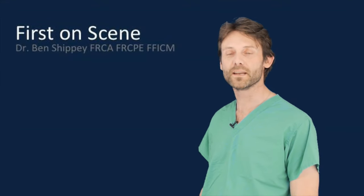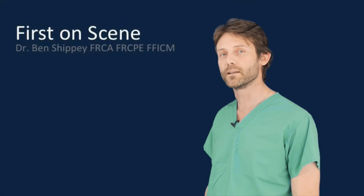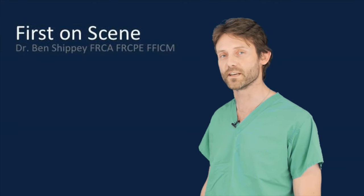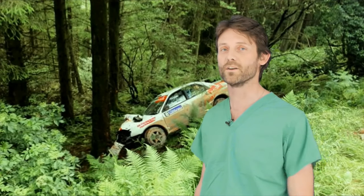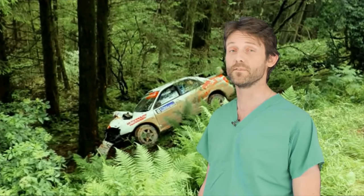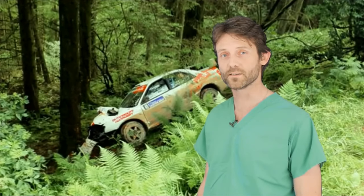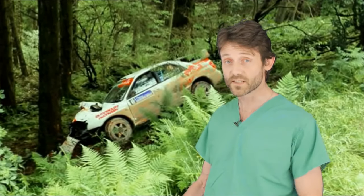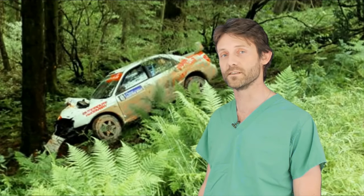My name is Ben Shippey. I'm a consultant in anaesthesia and intensive care medicine in Dundee. If there is an incident in a stage, you're going to be the first people there — we are not going to get there first. We're going to come in response to what you tell us. So we need to give you some simple things you can do to make that safe and effective for you and useful for us. In effect, these are: a safe approach to an incident, some early simple first aid, and some information that you need to gather and pass on to the stage rescue services.